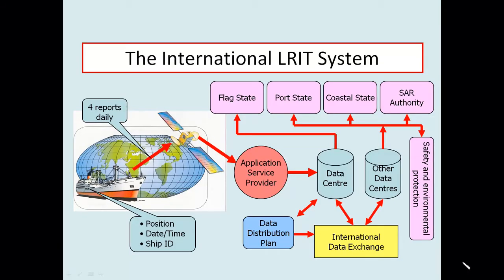This diagram shows the key functions in the LRIT network. The ship reports its identity, position, and the date and time of that position four times every day she is at sea, to a data center via an application service provider. The ASP is nominated by the flag state and deals with all issues relating to LRIT communication from the ship, ensuring that the correct reports are received on shore and lodged in the appropriate data center.